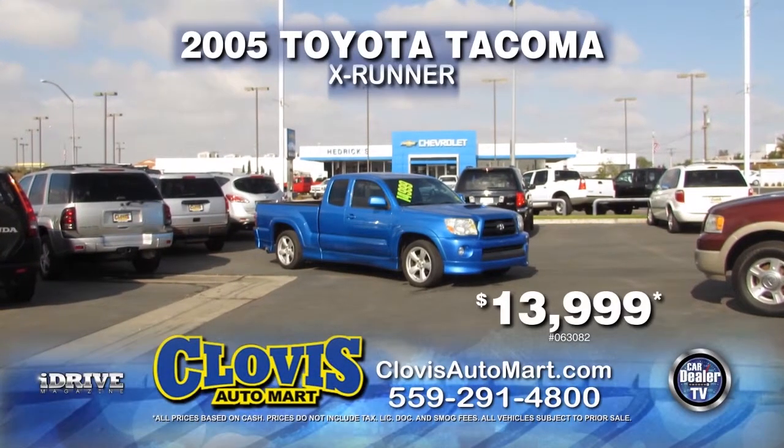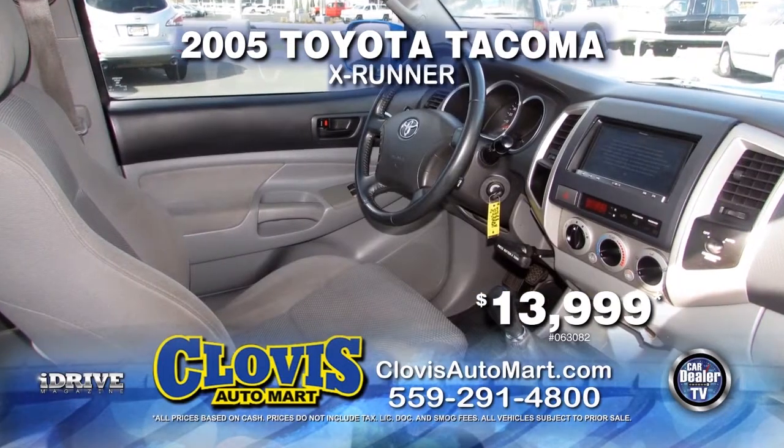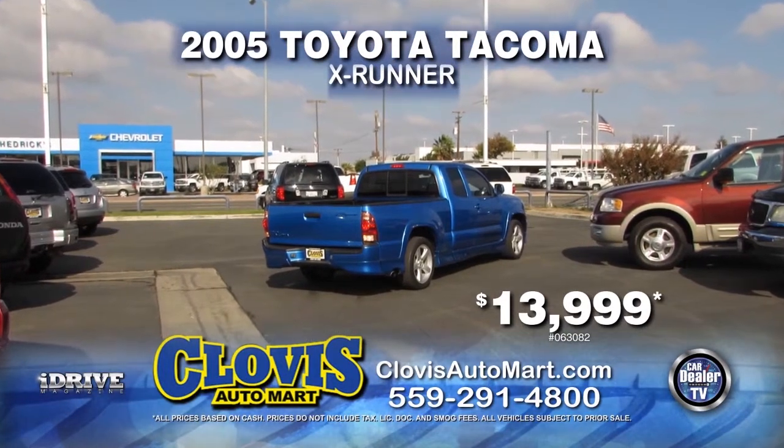Next in line, we have a 2005 Toyota Tacoma X-Runner. This is equipped with a 5-speed manual transmission, power door locks, power windows, alloy wheels, and privacy glass. It is only $13,999.